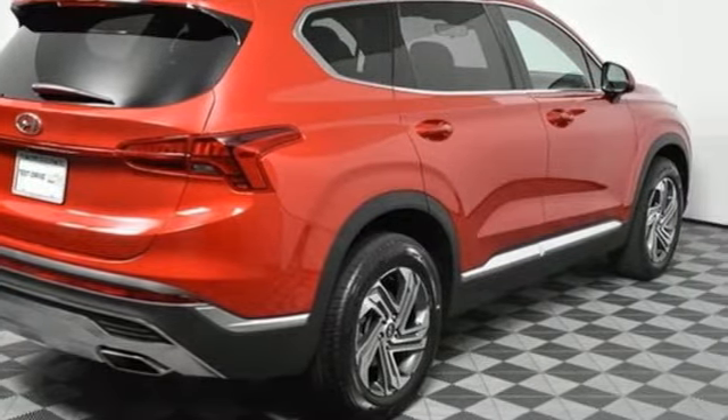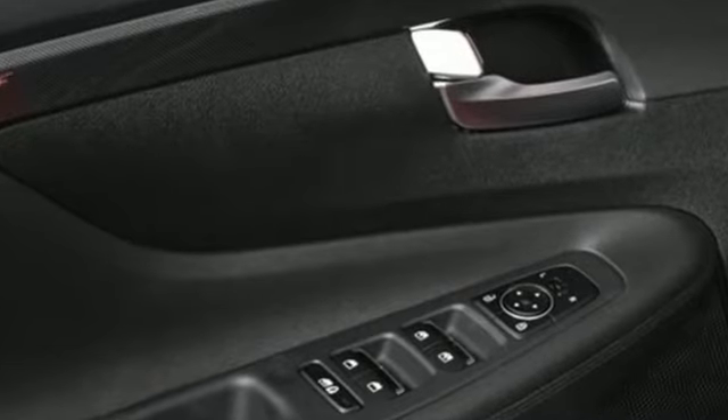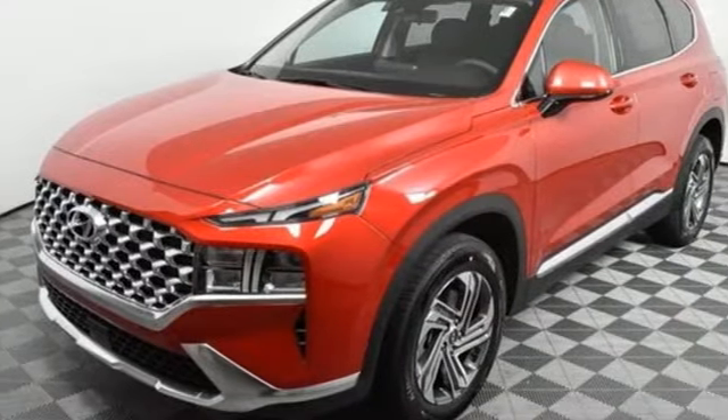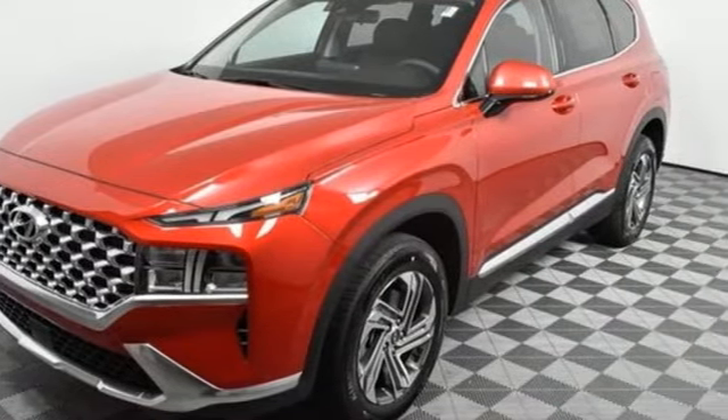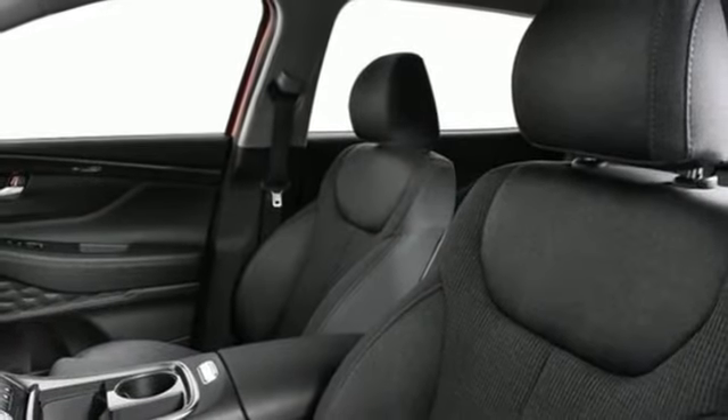Inline four-cylinder engine. Front heated bucket seats. Streaming audio. Manual tilting steering column. Remote engine start smart device. External memory control. Aluminum wheels. Inductive device charging.